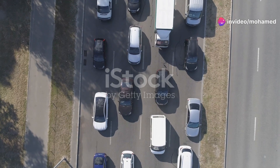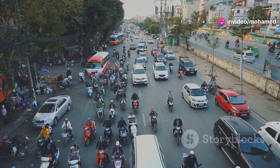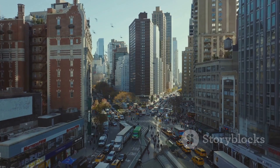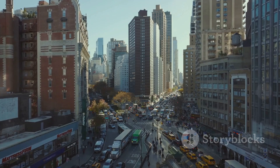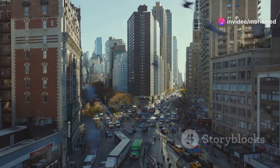Hey everyone! Ever been stuck in a traffic jam and thought, what a waste of time and energy? Well, what if I told you that traffic jams could actually generate electricity? Yep, you heard that right. Let's dive into the fascinating world of piezoelectricity and how it can turn our everyday gridlock into a power source.